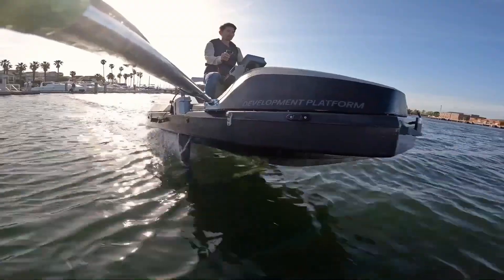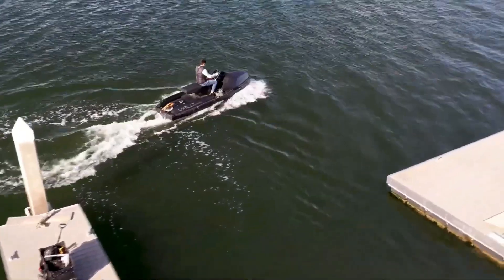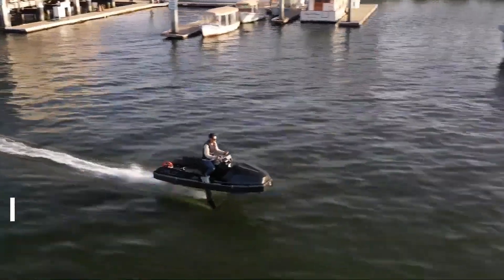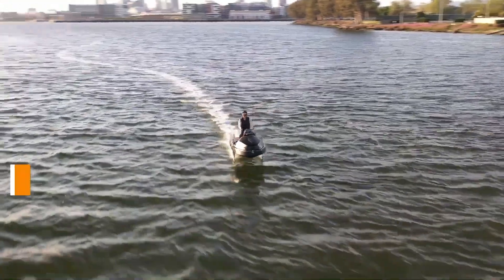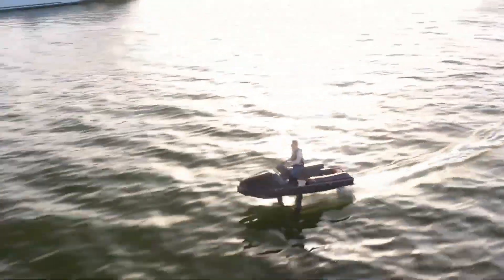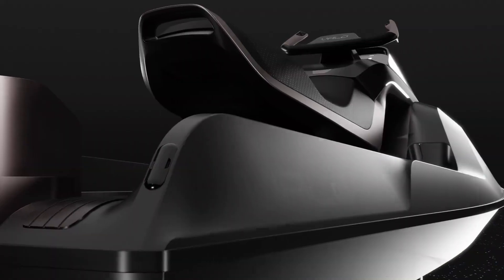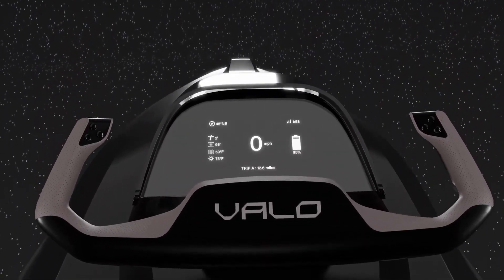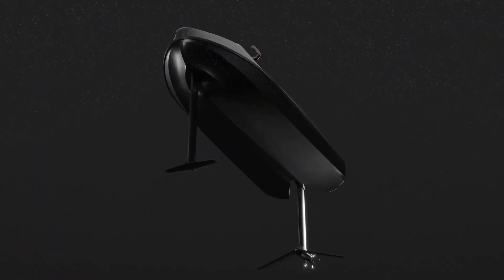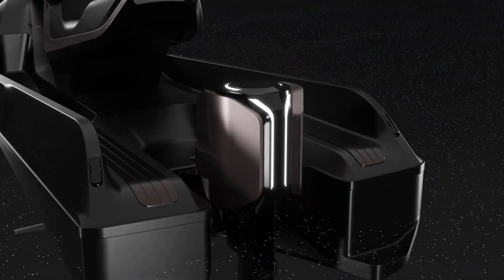The Valo Hyperfoil is a next-generation electric hydrofoiling watercraft promising a futuristic ride over the water. Initially touted as the world's fastest production electric boat and hydrofoiling craft, the project has entered the water as an alpha prototype, though with scaled-back speed claims. Its hydrofoil technology lifts the hull above the water, reduces drag significantly, improves battery efficiency, and delivers smoother rides over choppy water. While speed hype has cooled, the Valo Hyperfoil remains a notable step toward more efficient, high-tech electric personal watercraft.